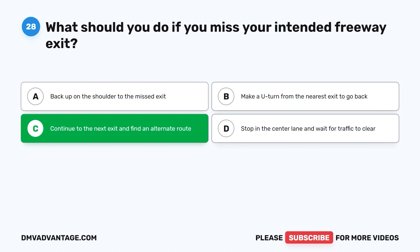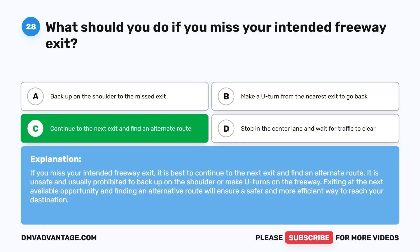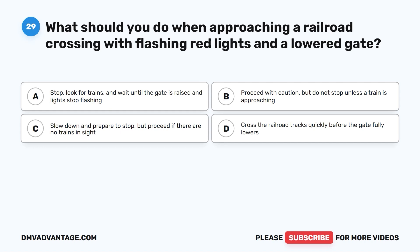The correct answer is C: continue to the next exit and find an alternate route. It is unsafe and usually prohibited to back up on the shoulder or make U-turns on the freeway. Exiting at the next available opportunity and finding an alternative route will ensure a safer and more efficient way to reach your destination.